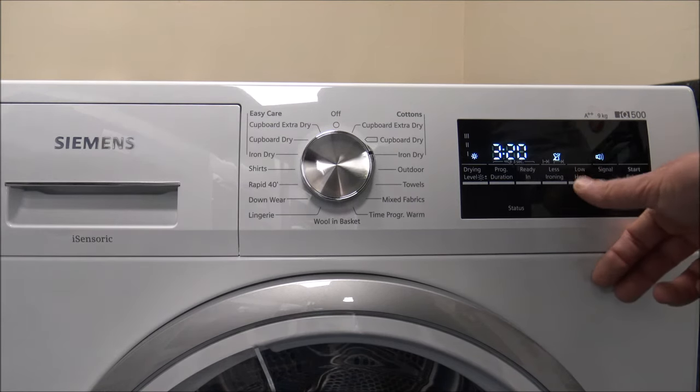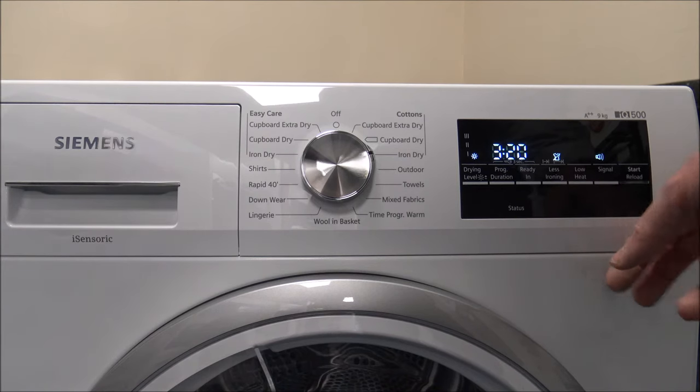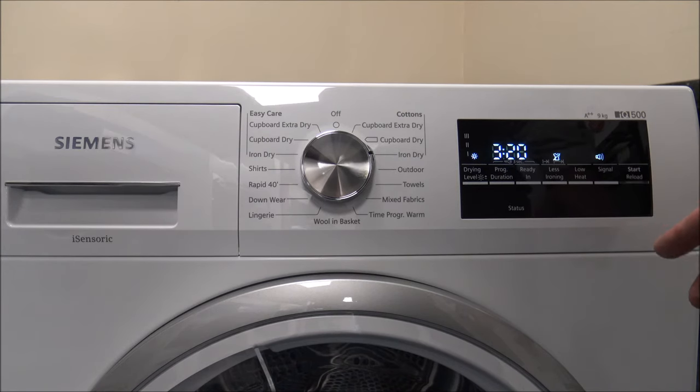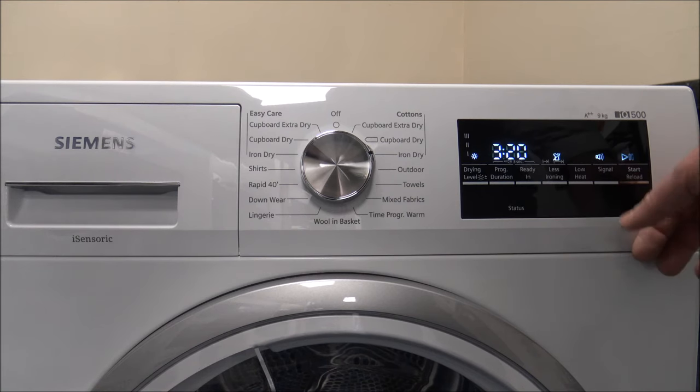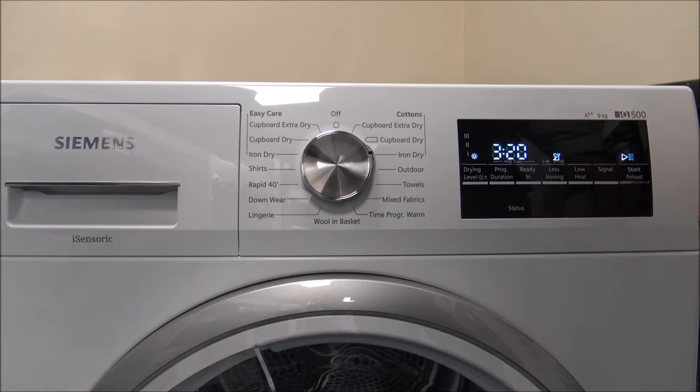There's a low heat option if you've got different fabrics you don't want on high heat. The next one is the signal — if you've had it on overnight or don't want the dryer to beep at the end of the program, just press that. Then there's start and reload — start is pretty obvious: once you've put all the clothes in, just press start.